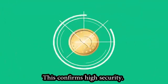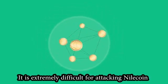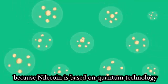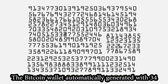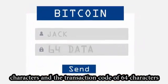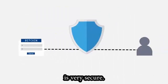This confirms high security. It is extremely difficult to attack Nilecoin because Nilecoin is based on quantum technology with no technology available to decipher its encoding. The Bitcoin wallet is automatically generated with 34 characters and a transaction code of 64 characters for each transaction, proving that the Bitcoin account is very secure.